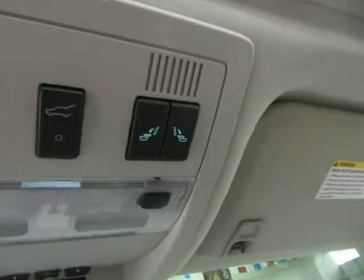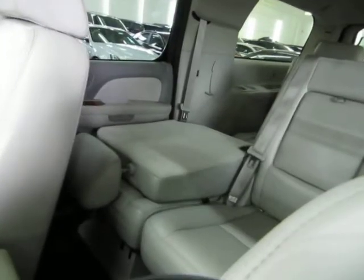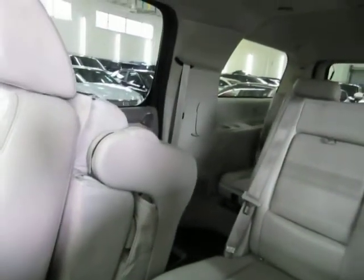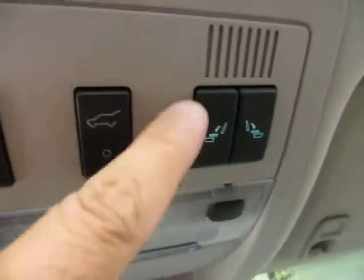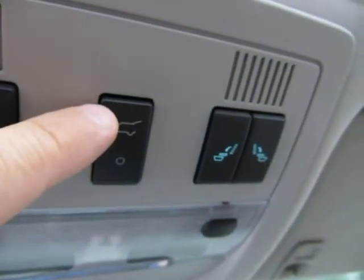This is to tumble the middle-row bench seat — I'm going to do just one side to show you. Press the button and it flips out of the way to give you nice and easy access to the third row. The other button does the other side of the bench. This is your power tailgate — you can open it three different ways: by pressing the switch here, from your remote control, or by squeezing the tailgate handle as long as the vehicle is unlocked.